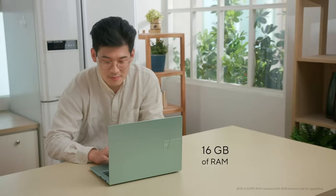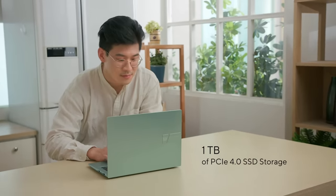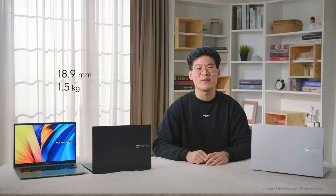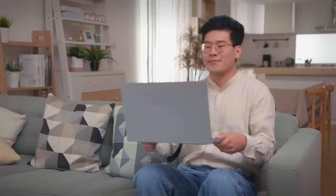With up to 16 gigabytes of RAM and 1TB of PCIe 4.0 SSD storage, there's no need to worry about sluggish performance or running out of space for your large files. Coming in at 18.9 millimeters thin and 1.5 kilograms light, the VivoBook S14 is perfect for those on the go.